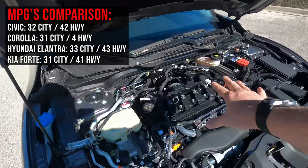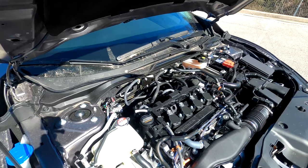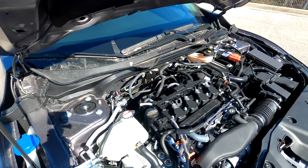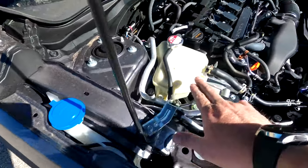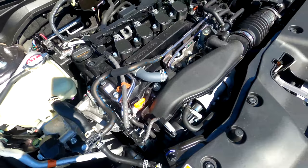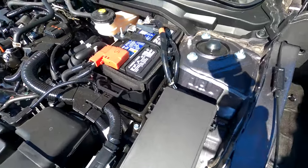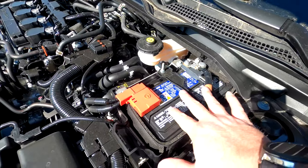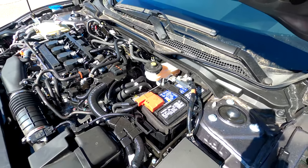Coming in here, it is the 1.5-liter and you do have some space back there, so if you want to run auxiliary lines for an amp, a sub, lights, or whatever, you do have the space to do it. Accessing your windshield wiper fluid and radiator fluid is easy, there's a dipstick right here too. You can see I have my air box, a fuse box right here, and easy access to my battery terminals, so it's not hard to access a lot of things inside this vehicle.